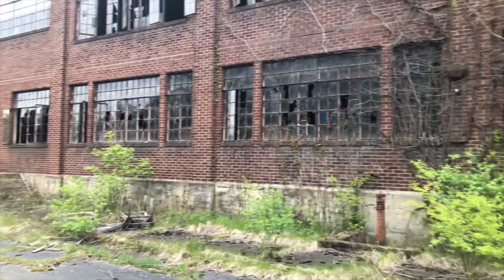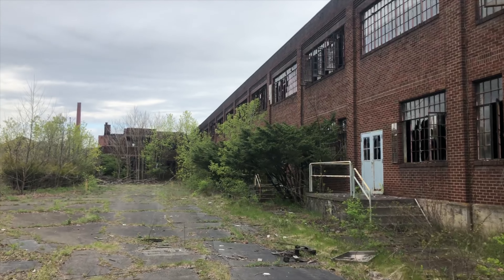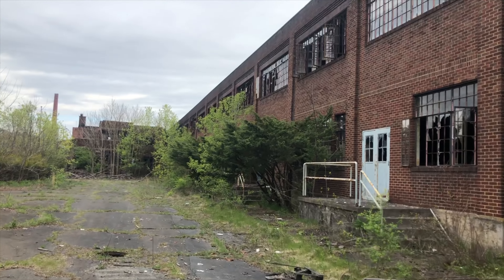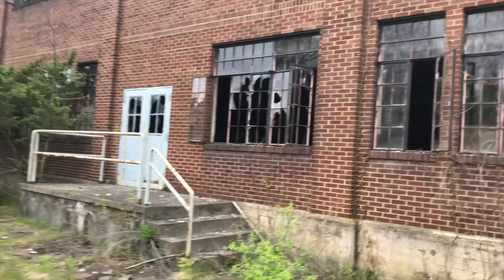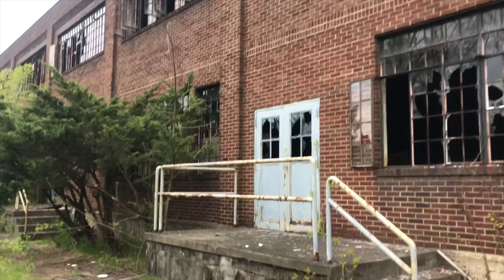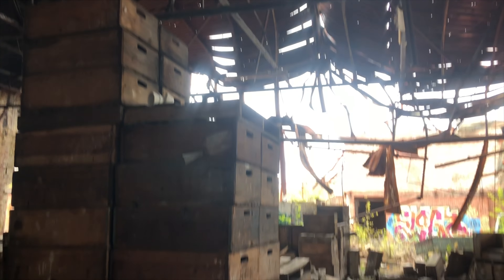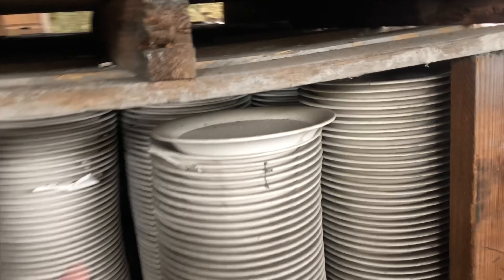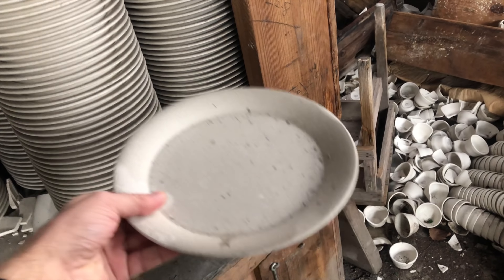Looks like somebody else is out exploring — this place is huge. Today we're in an abandoned China factory located about an hour outside of Pittsburgh, PA. Just boxes and boxes of unbroken fine China. That's incredible.